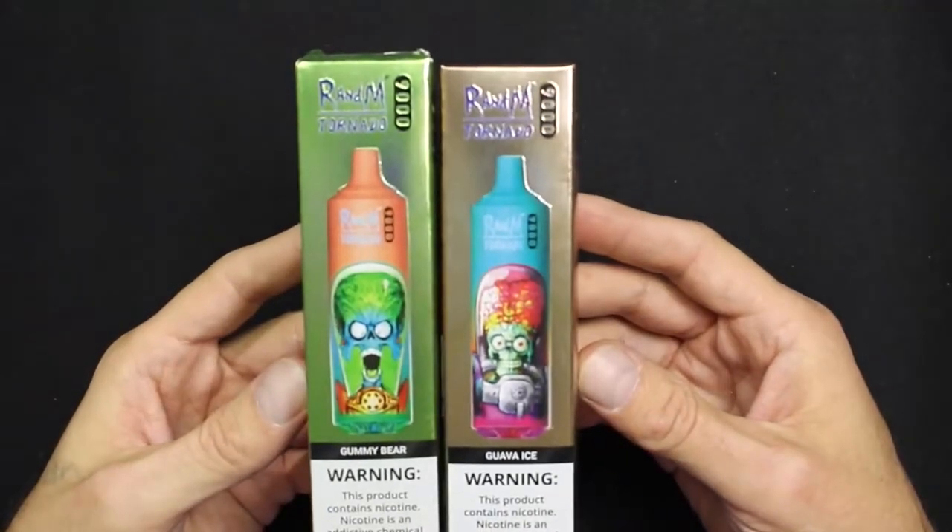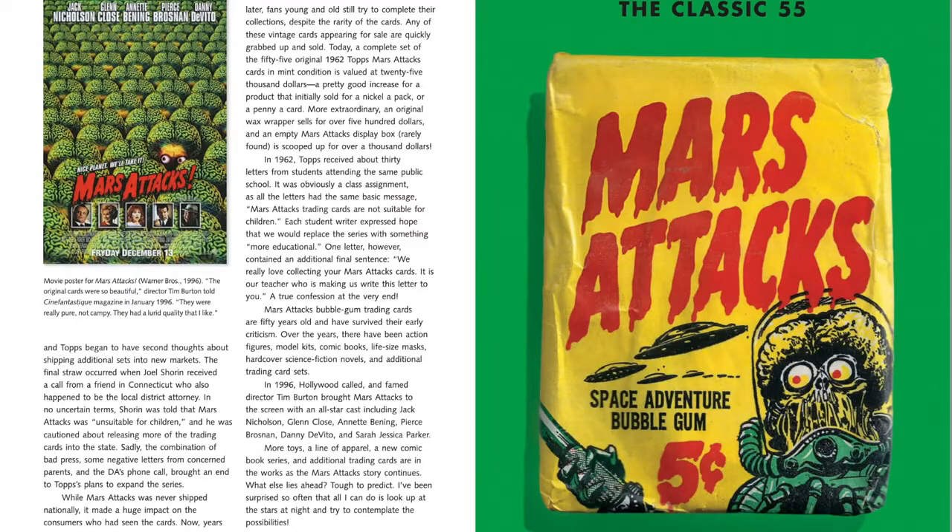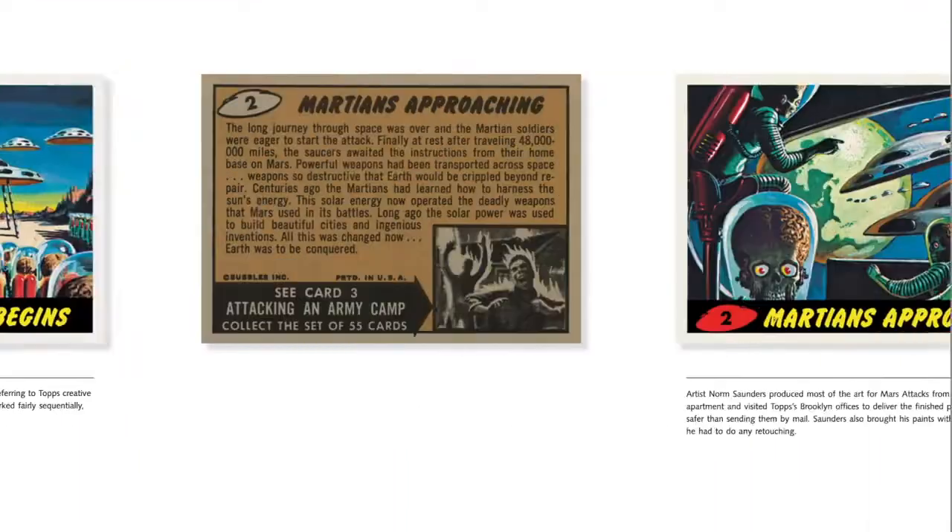Let's talk about the designs. All of these feature different cartoon alien artworks. This has to be inspired by, or even direct copies of, the artwork from the Mars Attacks trading cards of the 1960s.